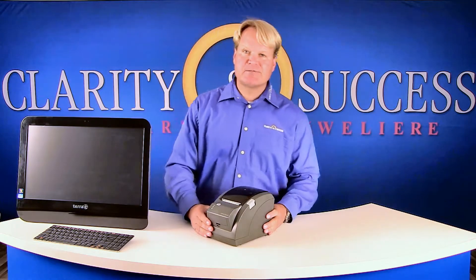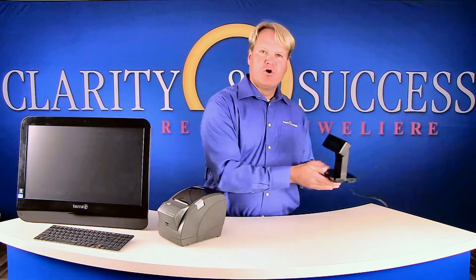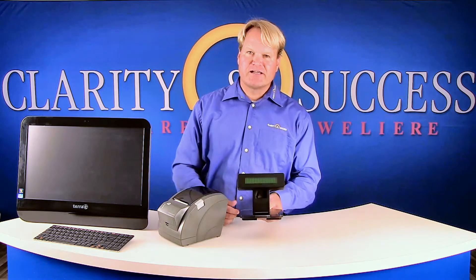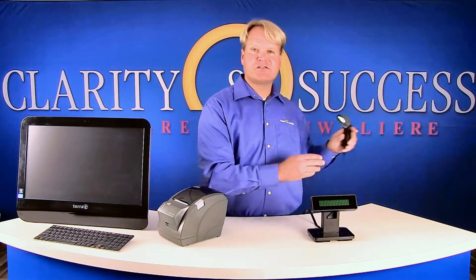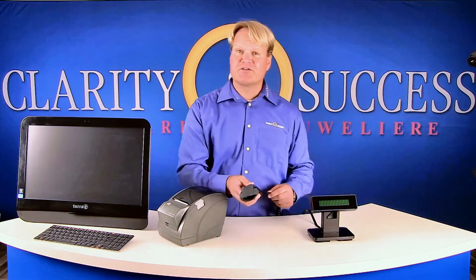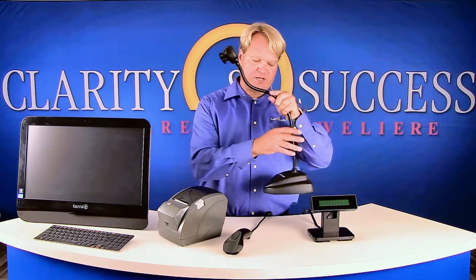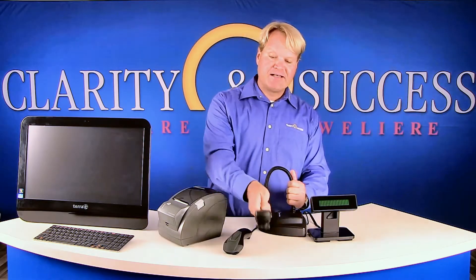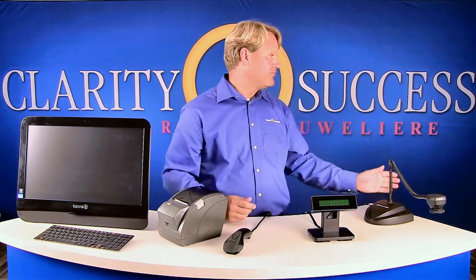Also available is a receipt printer in black. Then a customer display in black, on which the customer has displayed the value to pay and their due change. Or the black barcode scanner to read the small ultrasonic resistant decorative labels, which are also printed by the Clarity and Success system. Suitable for the record of incoming repairs is our black gooseneck camera with flexible neck, allowing you to take pictures of your repairs before and after.